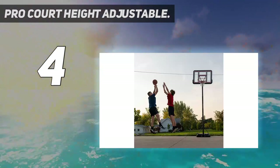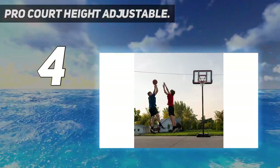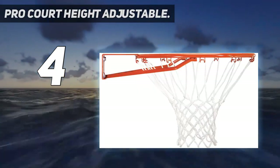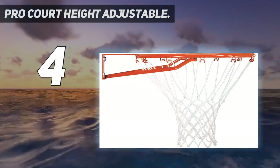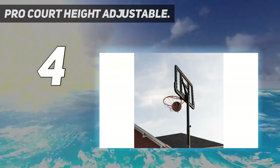The 44-inch shatterproof polycarbonate backboard is suitable for most backyards. The backboard features a black frame at the top, bottom, and around the edges. The 3.5-inch by 2.75-inch rim dimensions mean chances are big to get a high-scoring game.